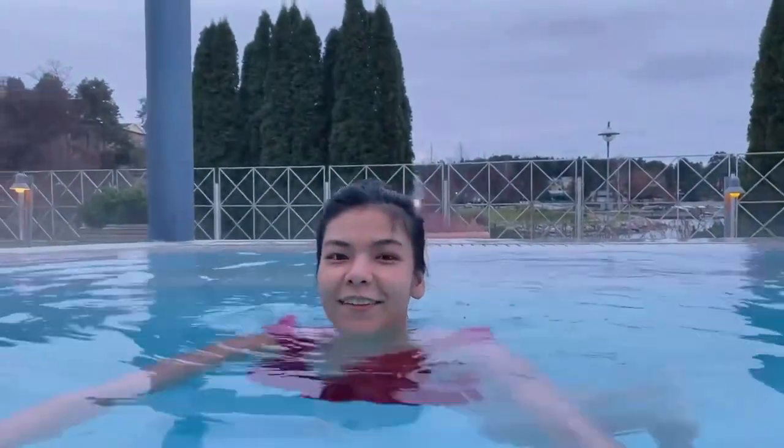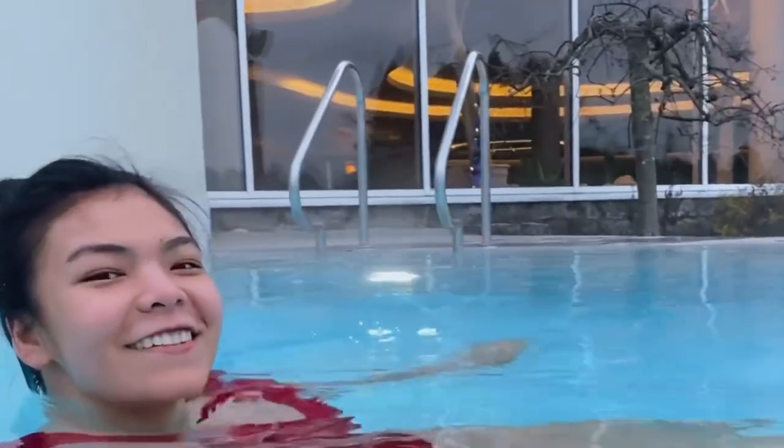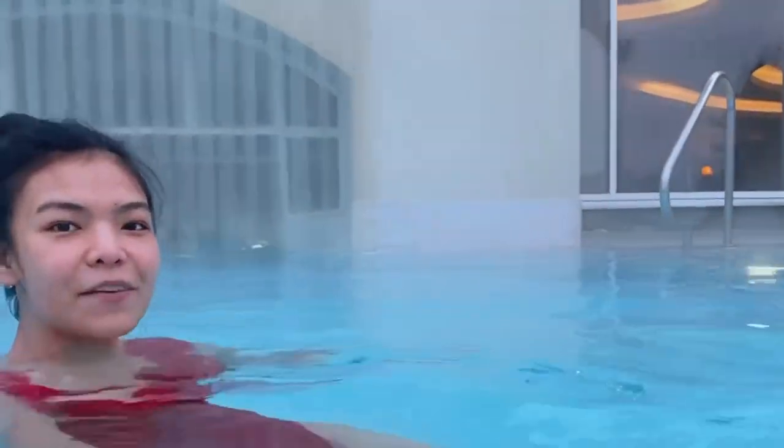We are in the outdoor pool at Naantali Spa. It's pretty nice. Even though it's chilling outside — it's like negative one degree Celsius — the pool is about 36 degrees Celsius, so it's really warm. I think this is my favorite pool of this spa. I am at the outdoor pool in the nighttime. It's pretty chilling.